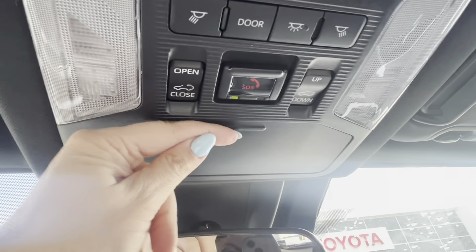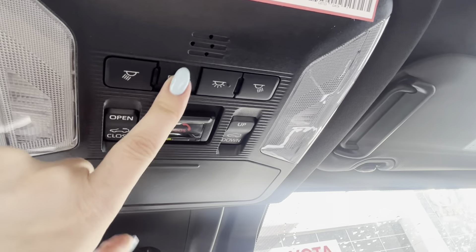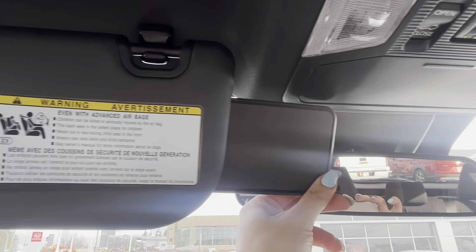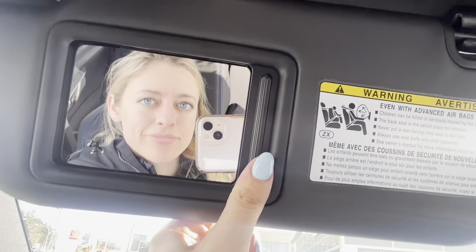There are interior lights that come on when you open the doors and go off when you close them. You have sun guards, and the vanity mirrors have little lights so you can check yourself before heading out.